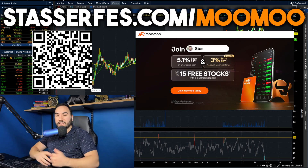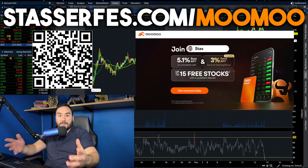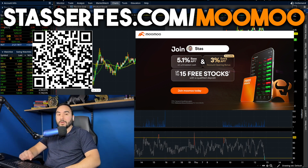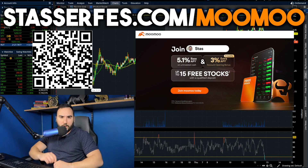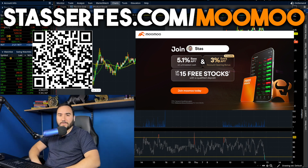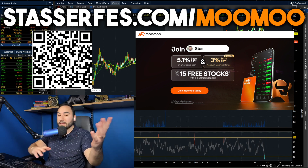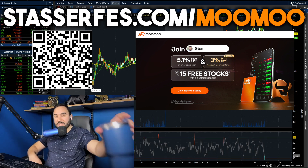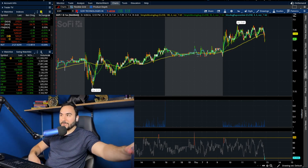Don't forget to get up to 15 stocks for Moomoo, which you only have a couple of days to do. Link down below or by using the QR code right here or by going to stocksurfest.com slash Moomoo. Either way, it all takes you to the same place. So get your stocks, and with that being said, cheers. Let's dive into it.